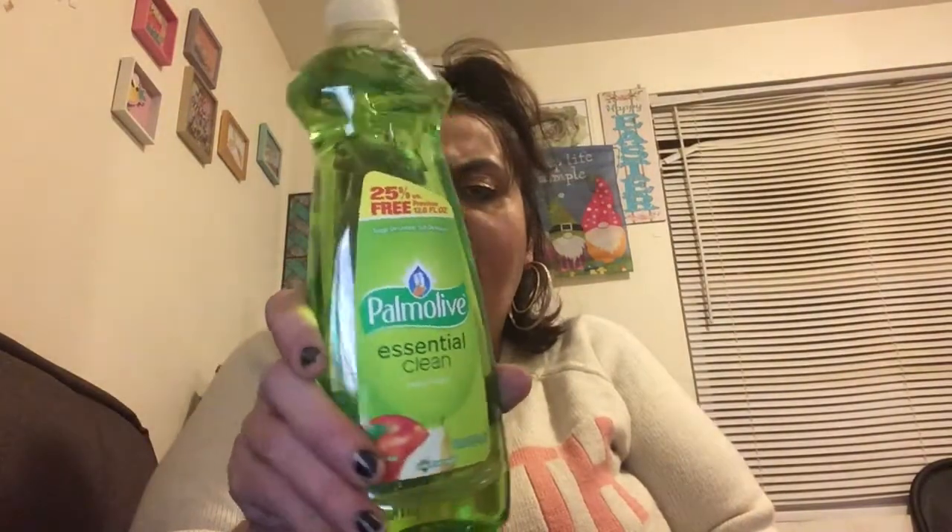I got three Palmolive dish soaps — this is a repurchase. These are apple pear scent, which I don't think I've tried before. They're 25% more free, and three of them will last me a couple of weeks. Palmolive is really good — almost as good as Dawn, I wouldn't say quite as good, but almost.